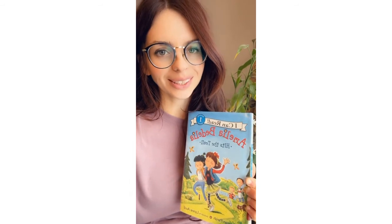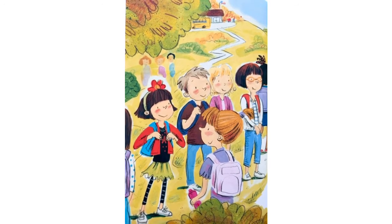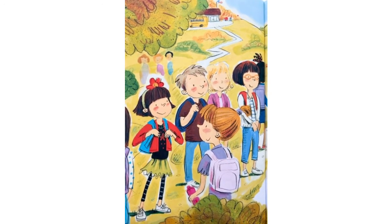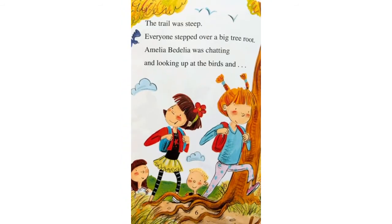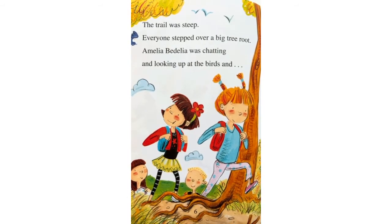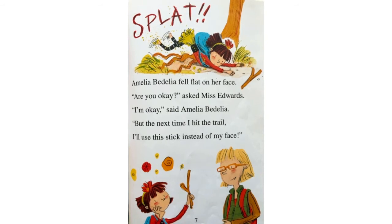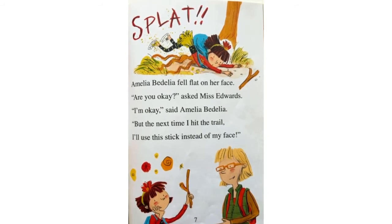All right, so our last book for today that we will be reading is Amelia Bedelia Hits the Trail. Amelia Bedelia Hits the Trail. Amelia Bedelia was going hiking. Her entire class was going too. Let's hit the trail, said Miss Edwards, Amelia Bedelia's teacher. The trail was steep. Everyone stepped over a big tree root. Amelia Bedelia was chatting and looking up at the birds and... Splat! Amelia Bedelia fell flat on her face. Are you okay? asked Miss Edwards. I'm okay, said Amelia Bedelia. But the next time I hit the trail, I'll use this stick instead of my face.